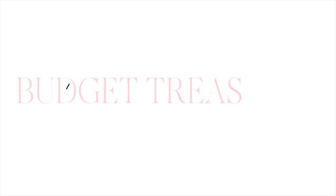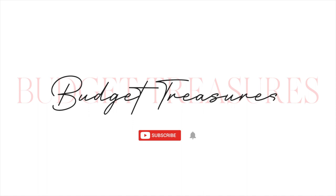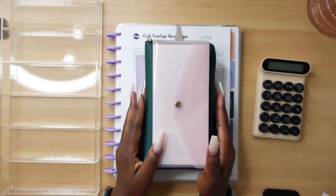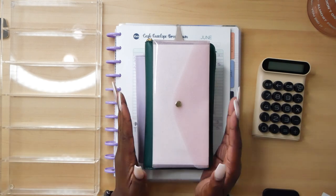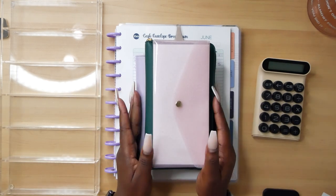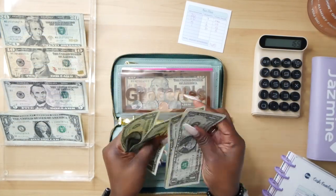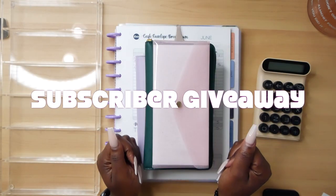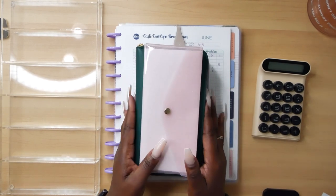Hey everybody, welcome back to my channel. My name is Jasmine, aka Budget Treasures. Here on my channel we talk about all things finance with an emphasis on budgeting, saving money, and paying off debt. In today's video we are going to be stuffing our cash envelopes for the next two weeks, and this is our subscriber giveaway video — so excited! Let's go ahead and jump into it.